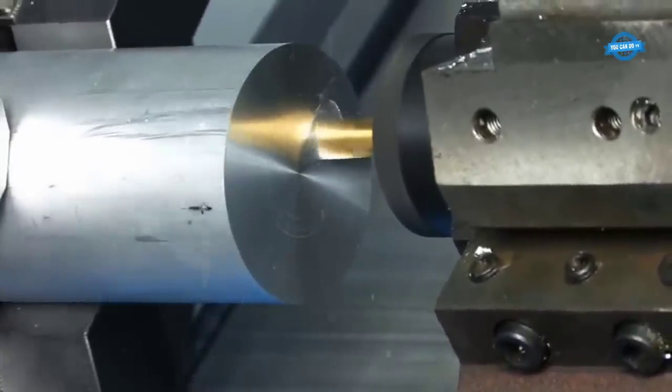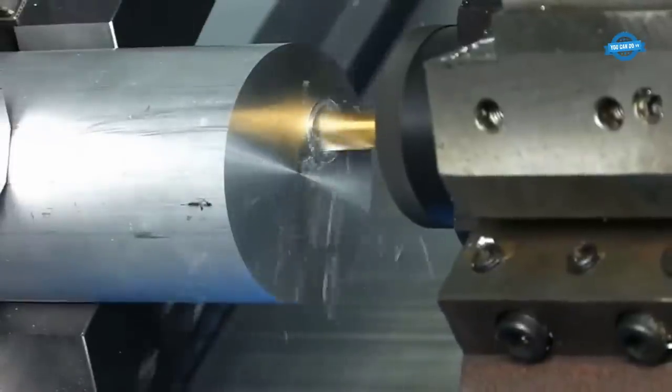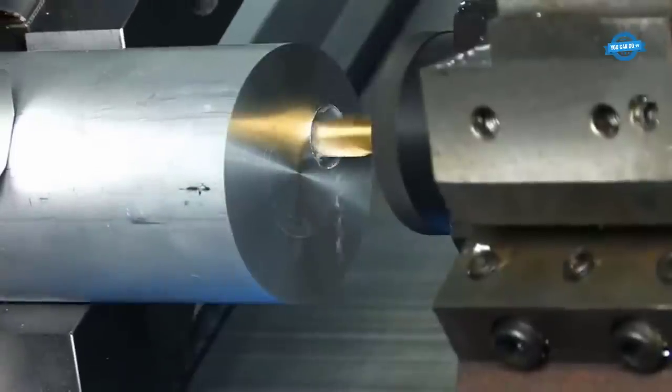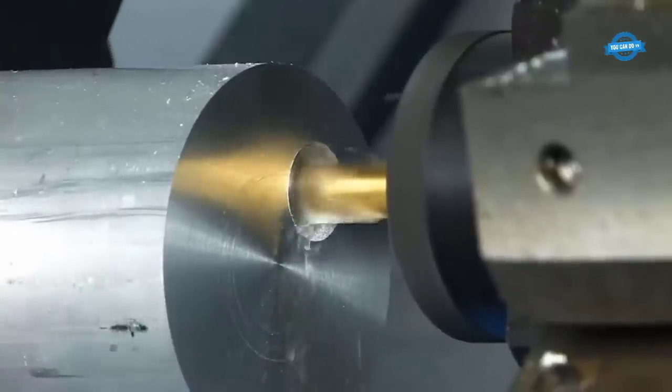Thread cutting from the center is a threading technique used to create internal threads in a workpiece. This process begins by drilling a center hole, allowing the threading tool to start cutting from the center and move outward. Thread cutting from the center ensures concentric and precise threads, which is crucial for components requiring secure connections, such as nuts and bolts.